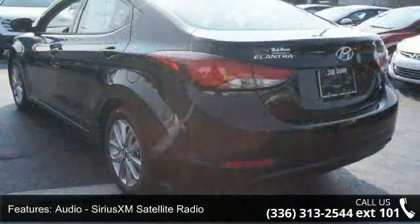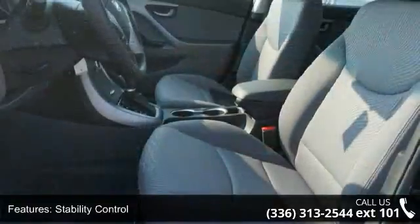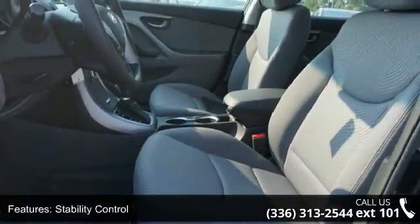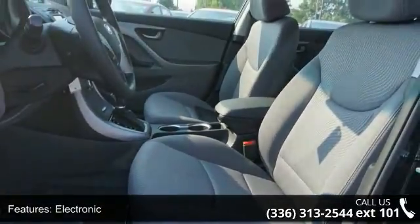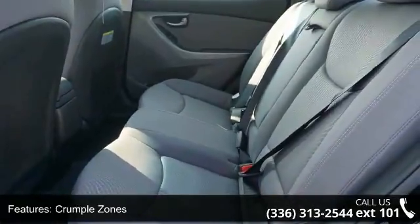Audio, Sirius XM Satellite Radio, Stability Control, Electronic Crumple Zones Front and Rear, Security, Remote Anti-Theft Alarm System, Multi-Function Display, Power Windows and Tachometer.